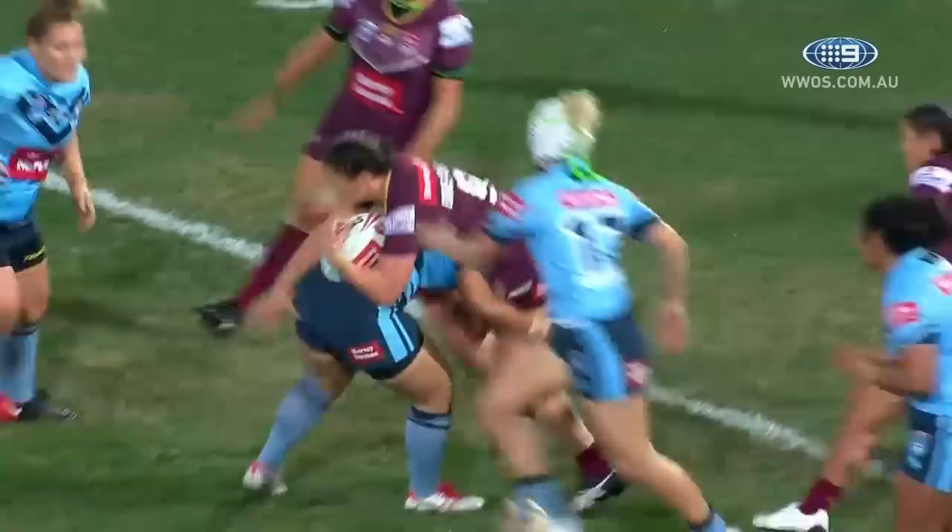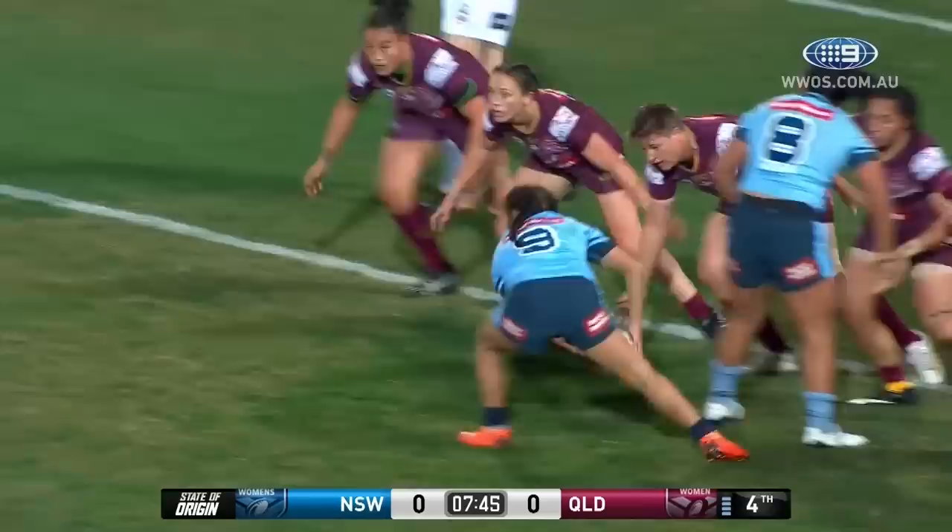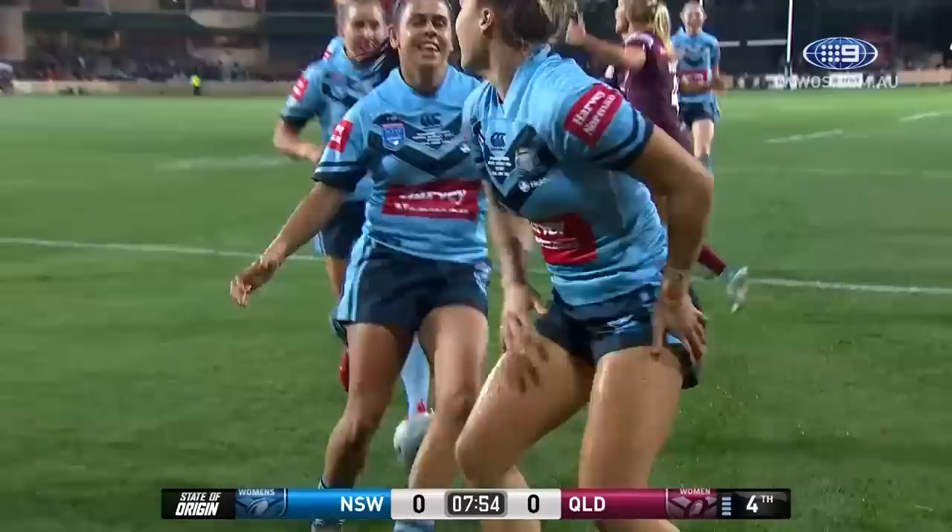Bang down into the turf. Only a metre or so short. Looping pass, it comes away to Stutton. Again they've got them, shot for numbers here, it's Isabelle Kelly, and she'll score the first try for New South Wales in women's State of Origin.